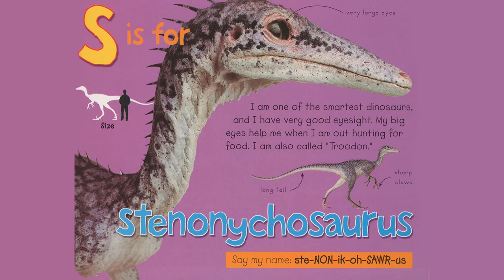S is for Stenonicosaurus. I am one of the smartest dinosaurs and I have very good eyesight. My big eyes help me when I am out hunting for food. I am also called Troodon. Very large eyes, long tail, sharp claws. Say my name, Stenonicosaurus.